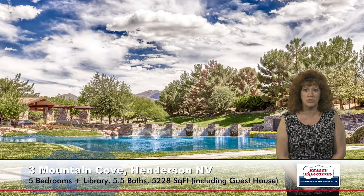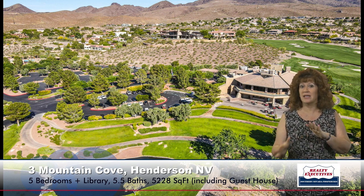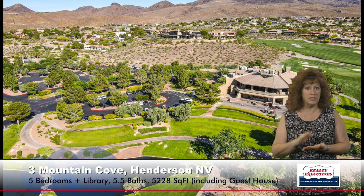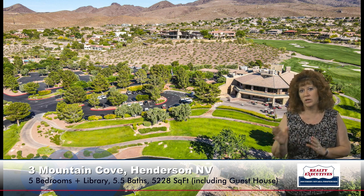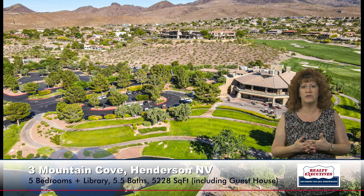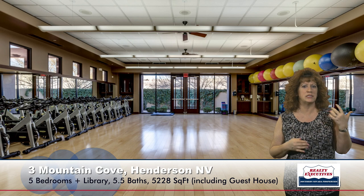This home is in Anthem Country Club, a guard-gated community in Henderson, Nevada. The subdivision itself includes a community pool, spa, barbecues, and walking trails for all homeowners. In addition, there is an optional private social membership and golf membership. Club amenities include a resort-style pool, locker rooms, a childcare facility, a beautifully decorated clubhouse, three restaurants, a fitness facility with state-of-the-art equipment, aerobics with spin classes, yoga, basketball courts, a children's play area, tennis courts, sand volleyball courts, and covered seating areas.